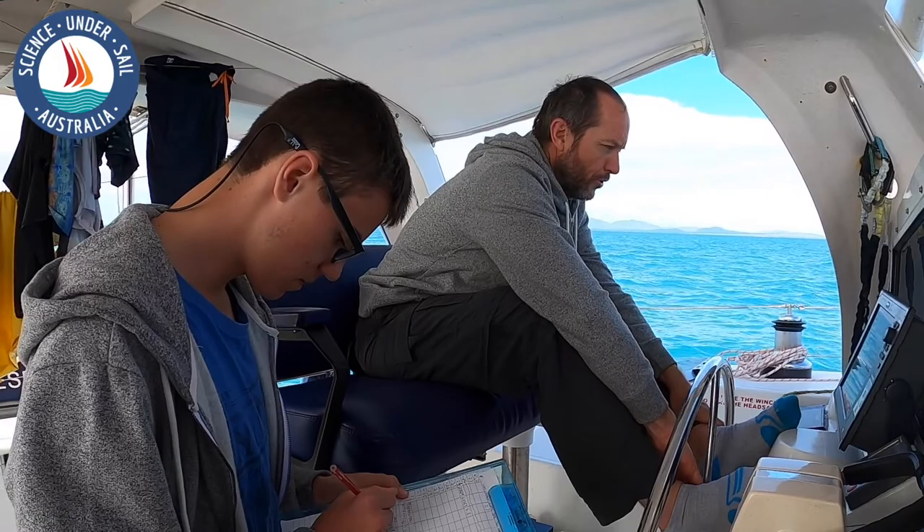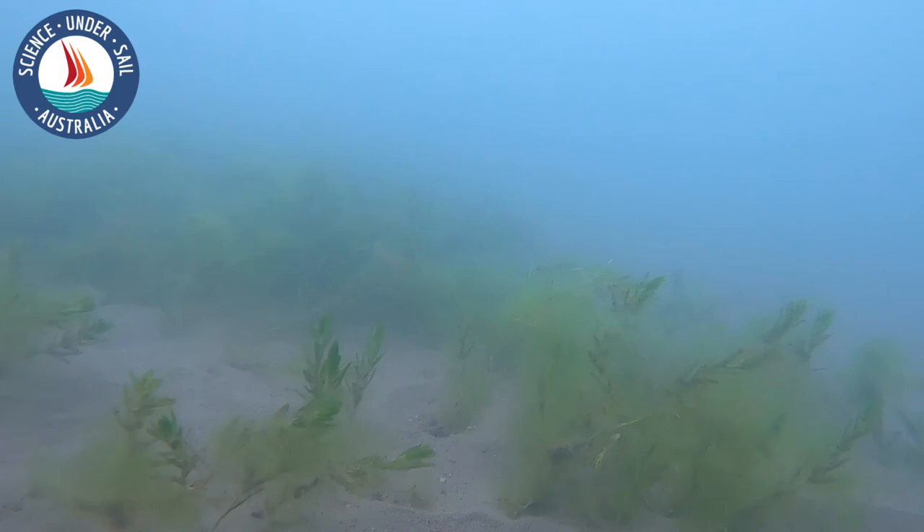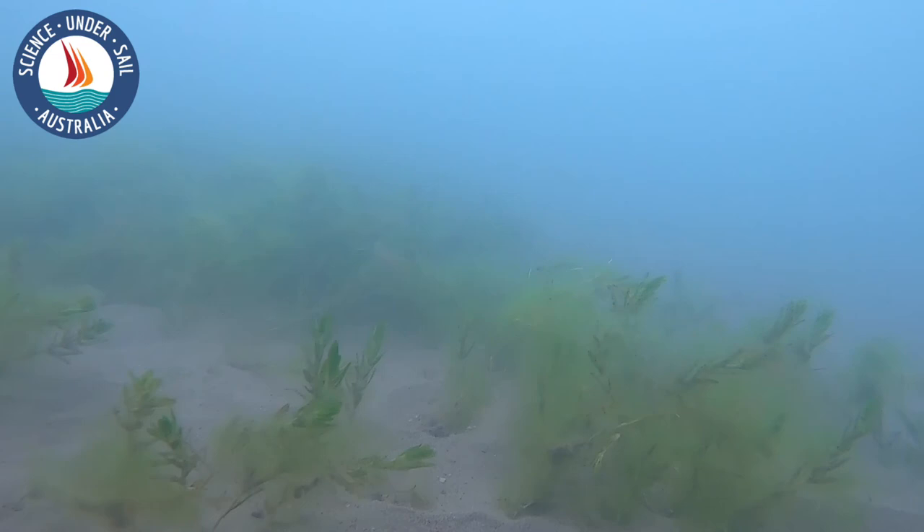In the data log we record the latitude and longitude of the site, and while we're going over the footage we record what species there were and the percentage cover.